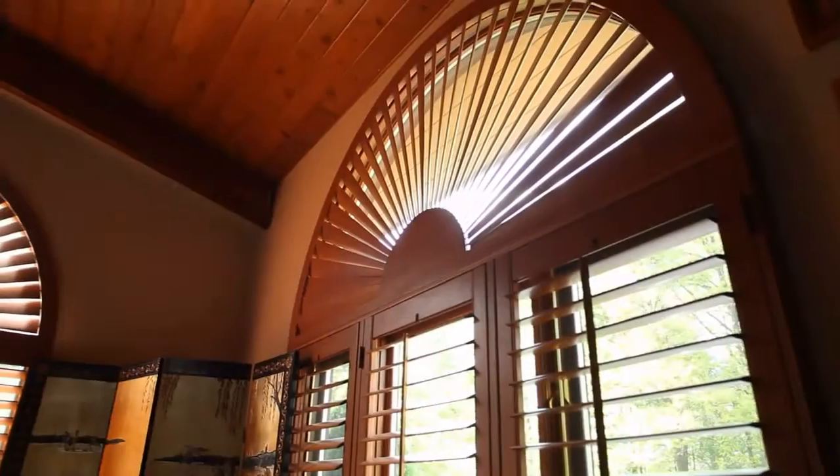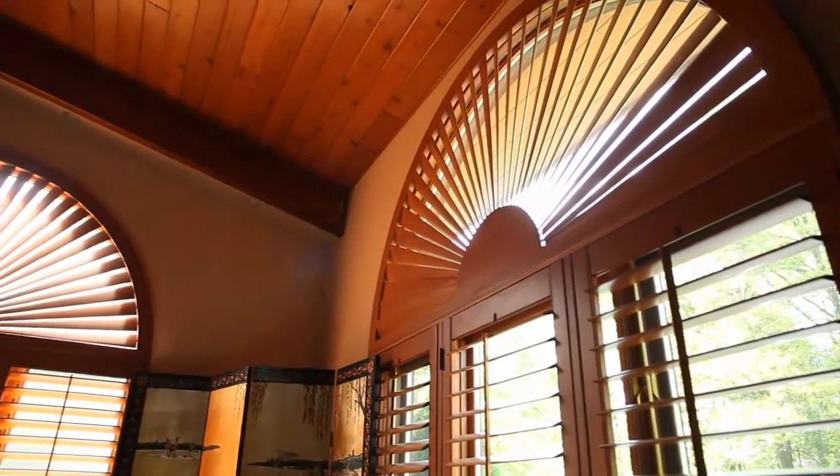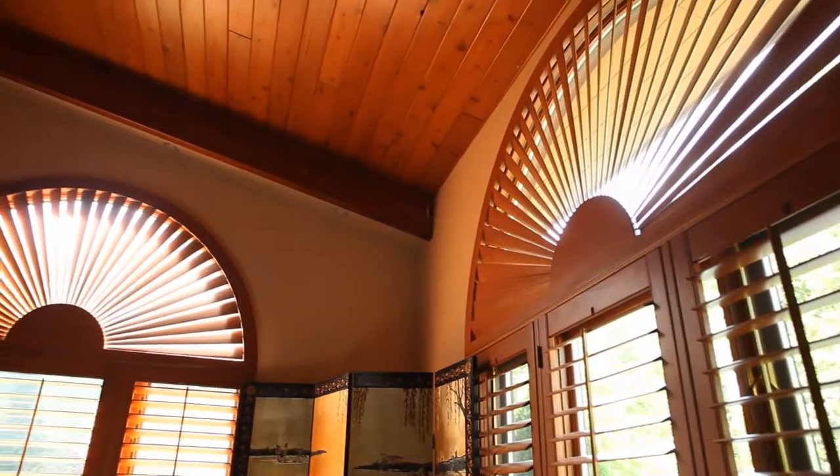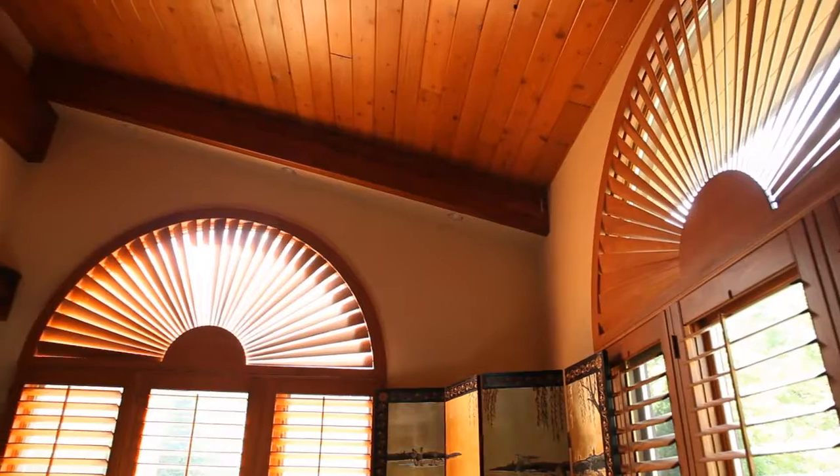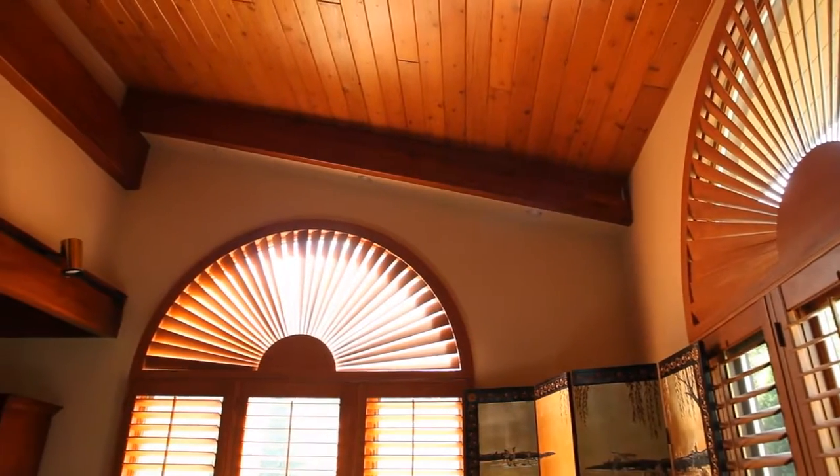Are you finding that as an investment — getting professional shutters installed? Yes. Plantation shutters are an investment for your home. They add value to your home, and if you ever sell your home, they're definitely going to add value. They also last forever — it's not like a blind that'll last two to five years.